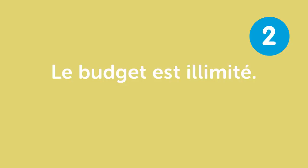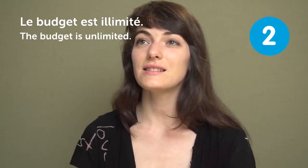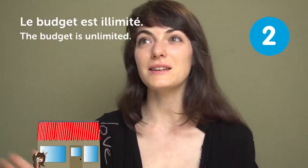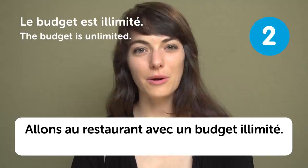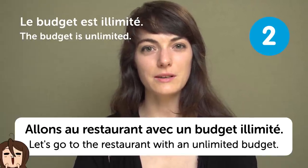« Le budget est illimité » — "The budget is unlimited". This also sounds nice. Like if you put me in a store with an unlimited budget, I would buy lots and lots of food and drinks. « Allons au restaurant avec un budget illimité » — "Let's go to the restaurant with an unlimited budget".